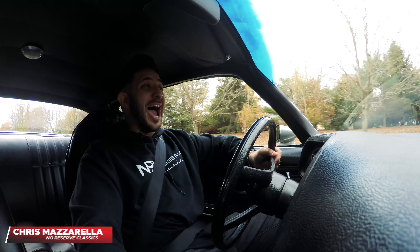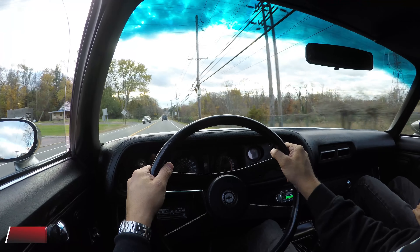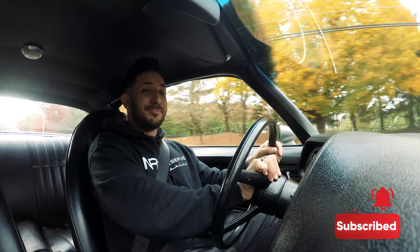Hey guys, welcome back. I'm Chris Mazzarella and you're watching No Reserve Classic. Before we get started, make sure you hit that subscribe button and ring that bell because you never know — your dream ride could be in the next video.